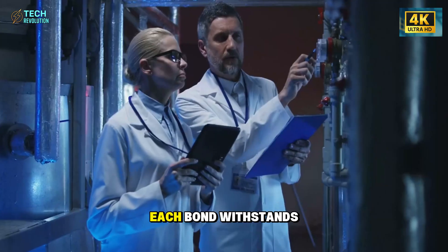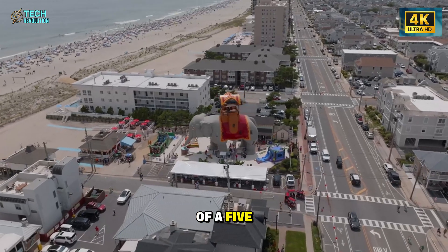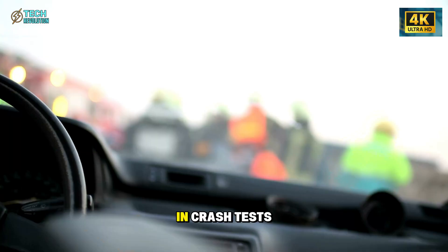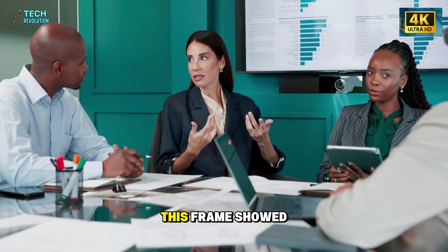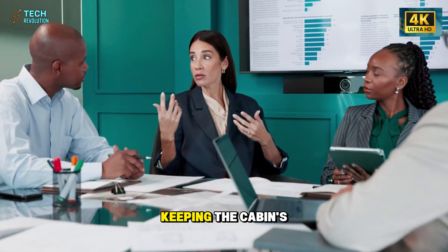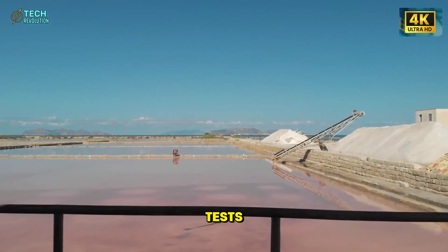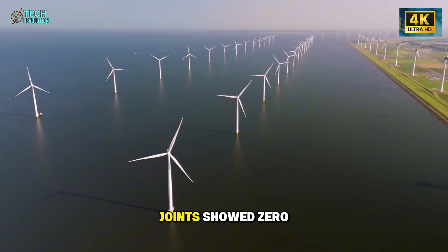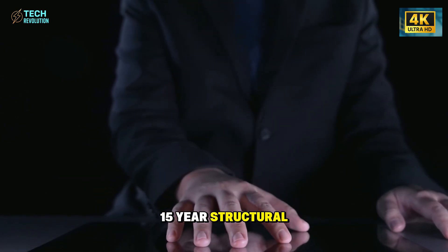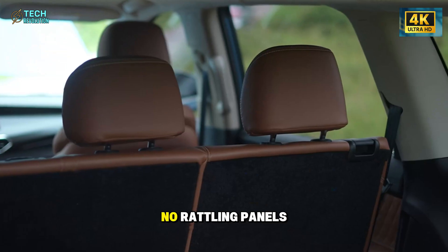How strong is it? Each bond withstands 138 megapascals of pressure — the weight of a five-ton elephant pressing down on an area smaller than a postage stamp. In crash tests at 80 kilometers per hour, this frame showed 98% less deformation compared to conventional welds, keeping the cabin's shape nearly intact. During 1,000-hour salt exposure tests, the HyperBond joints showed zero corrosion or cracking. In practical terms, that means a 15-year structural lifespan with no frame repairs — no rust, no weld fatigue, no rattling panels.